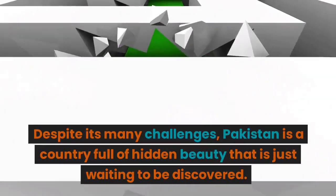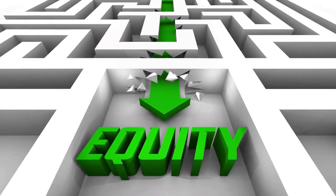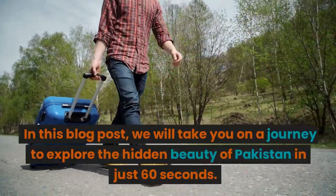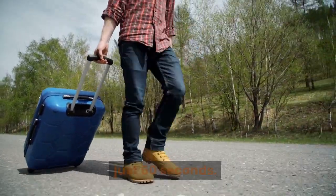Despite its many challenges, Pakistan is a country full of hidden beauty that is just waiting to be discovered. In this blog post, we will take you on a journey to explore the hidden beauty of Pakistan in just 60 seconds.